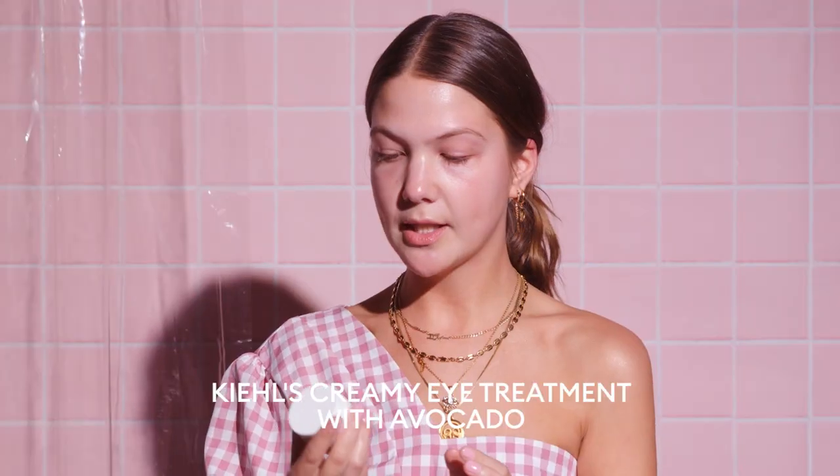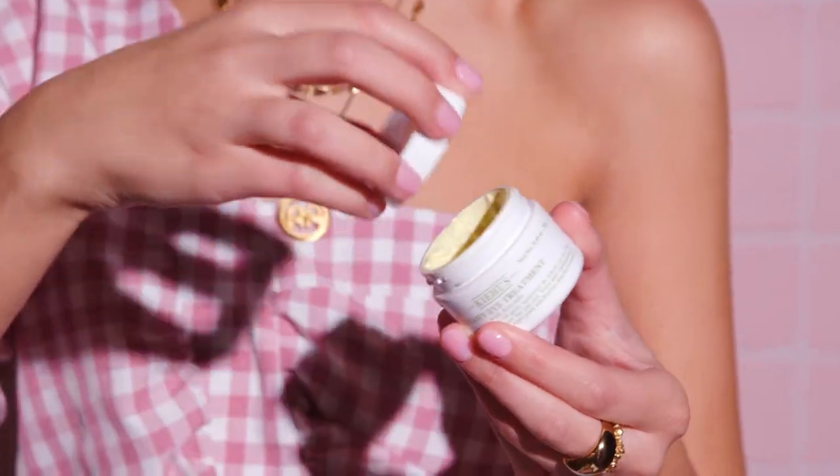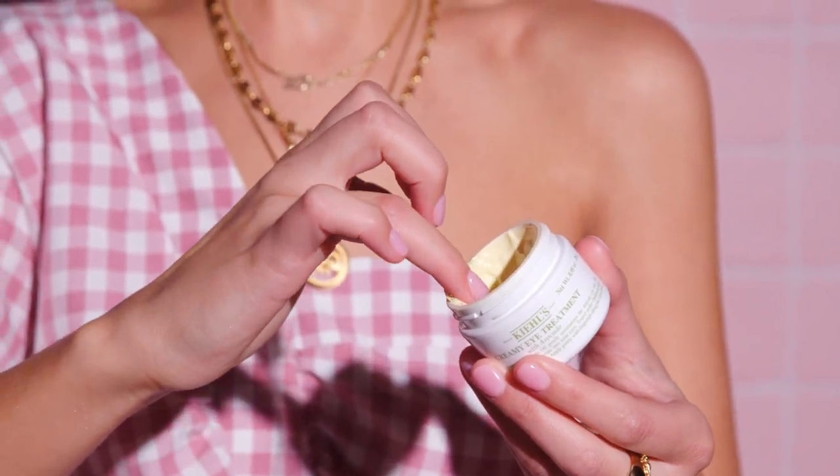Next up we move on to eye cream — my eyes are so dry. When I get dry patches it's always above my eyes, on the corner of my eyes, or under my eyes. I use the Kiehl's Creamy Eye Treatment with avocado. I get a little bit on the ring finger and I just put it under the eye. You use both of your ring fingers and just dab it all around the eye and on top of the eye.